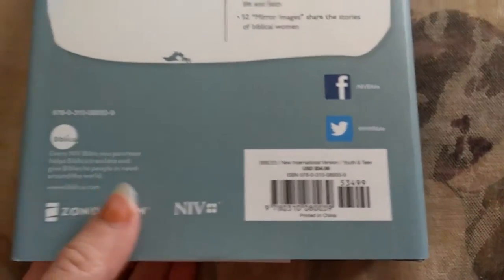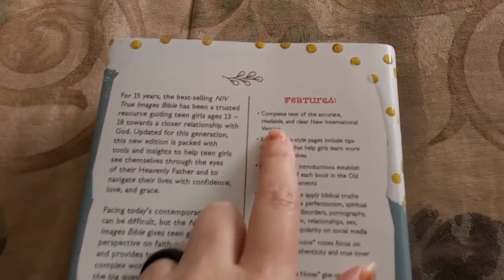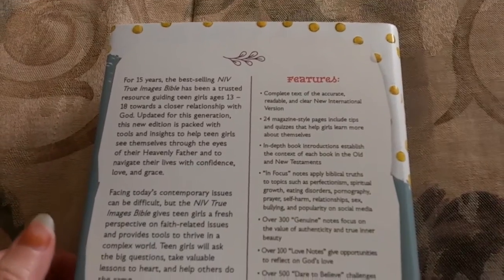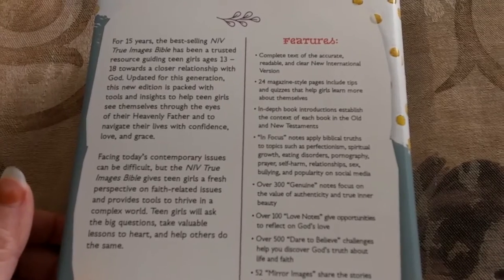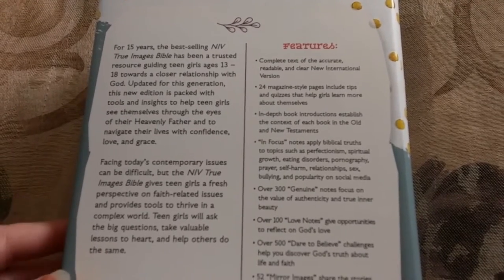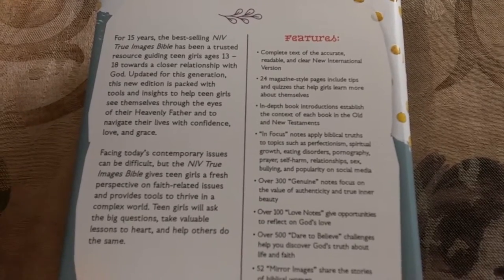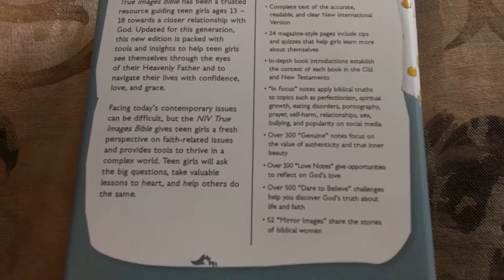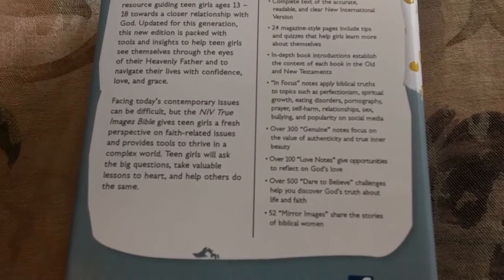It is considered a youth or teen Bible. The features include a complete text of the accurate, readable, and clear New International Version. It has 24 magazine-style pages with tips and quizzes for girls to learn more about themselves. It has in-depth book introductions to establish the context of each book in the Old and New Testament. It has in-focus notes which apply biblical truths to topics such as perfectionism, spiritual growth, eating disorders, etc.